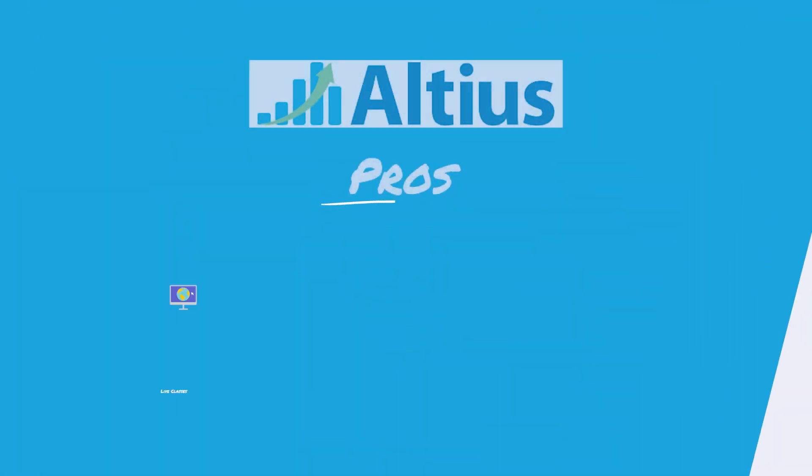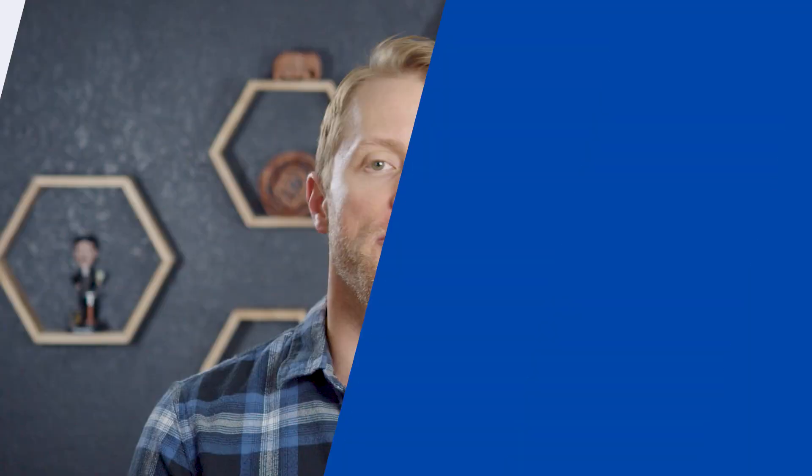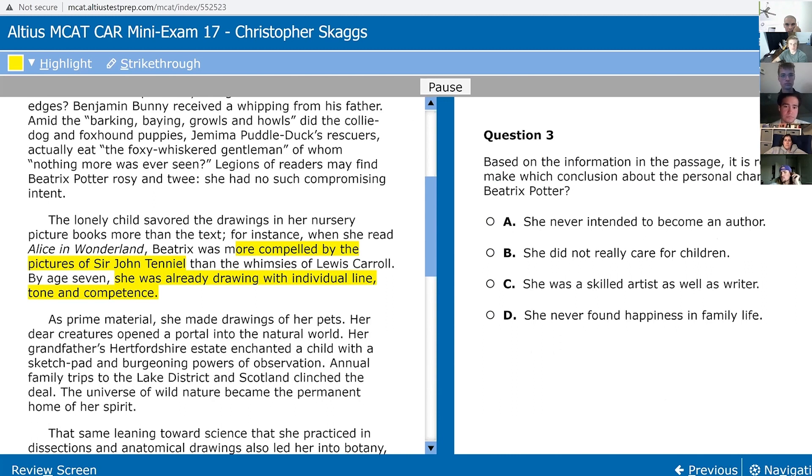Now let's flip the script and cover the major advantages in favor of Altius, where I have them with three wins: live classes, support and guidance, and non-AAMC practice exams. Starting with live classes — while we actually really like Princeton Review's live classes, you get 123 hours of class time with a rotating team of subject matter experts — you just can't beat Altius' small group classes. With the classes capped at just 6 to 8 students, they have a very small and workshop-like feel. You get very close with your instructor and peers, and the classes make a lot more progress in each session because the class size is smaller and everything's more streamlined. Across 100 plus hours of class time, that is just a ton of value.